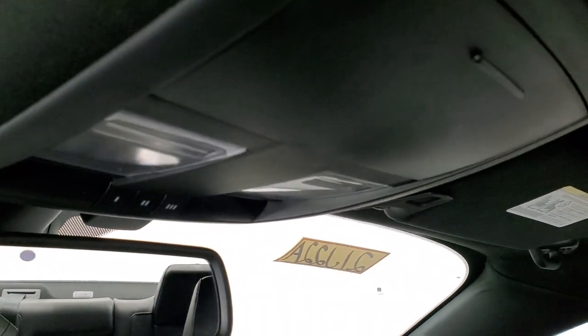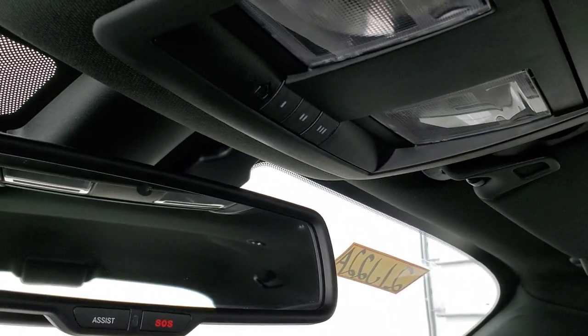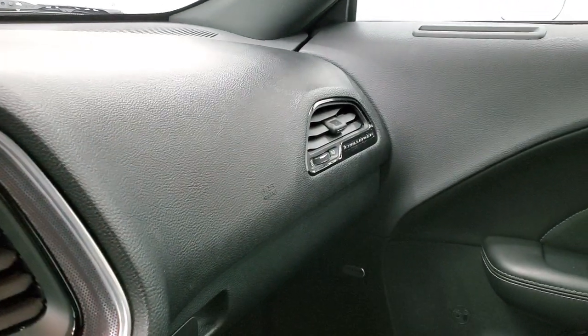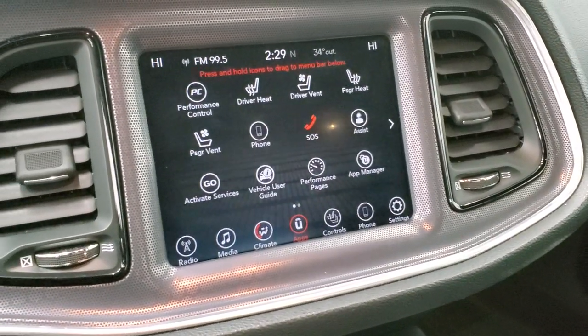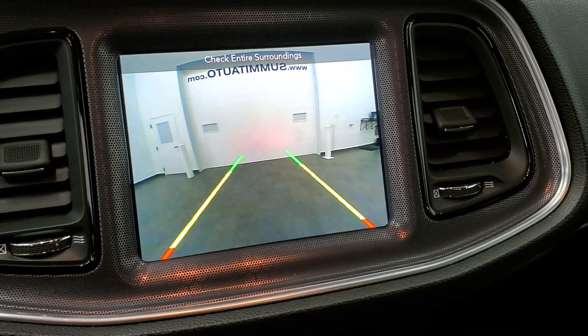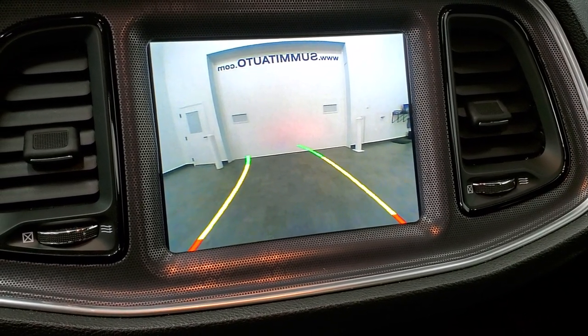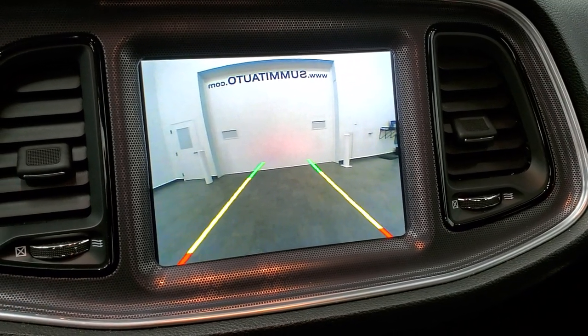The headliner is in nice shape — I didn't see any rips or tears. It smells very clean inside and I don't think it's ever been smoked in. It has HomeLink buttons for garage door and security systems, map lights, and assist and SOS buttons in the rearview mirror. We started it up to show the backup camera — it's a pretty clear image with dynamic grid lines that turn as you turn the steering wheel.